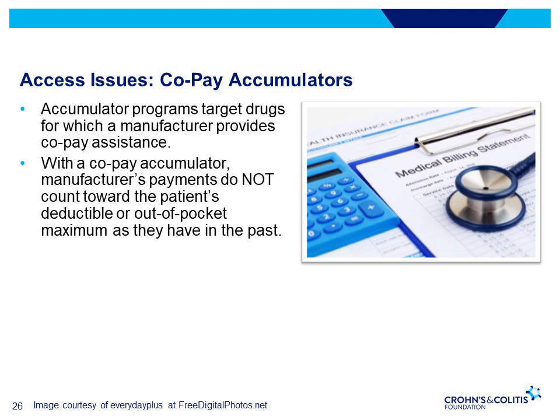Many patients need some form of copay assistance to offset the high costs that come with living with IBD. This copay assistance often comes in the form of a qualifying award granted from the manufacturer of the medicine, helping offset the patient's out-of-pocket costs for high deductibles and copays. In a copay accumulator program, the manufacturer payments do not count towards the patient's deductible or out-of-pocket maximum obligations. The manufacturer funds prescriptions until the maximum value of the copay program is reached, after which the patient's out-of-pocket payments begin counting towards their annual deductible and out-of-pocket maximum.